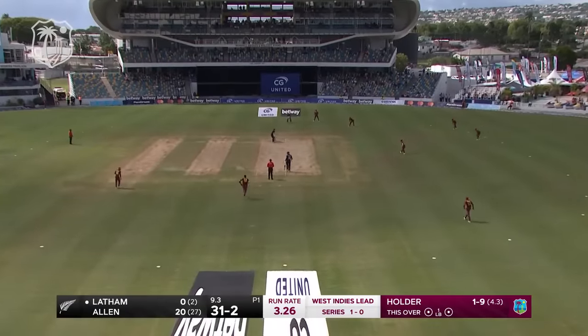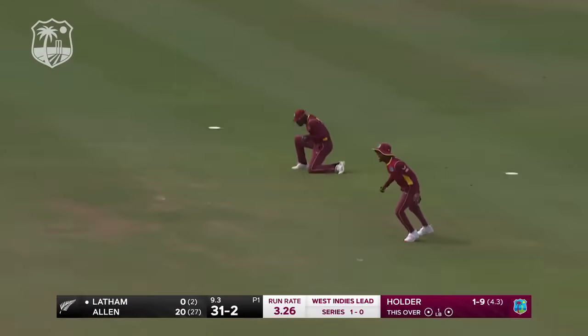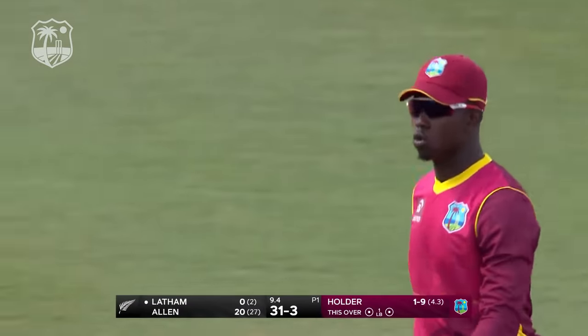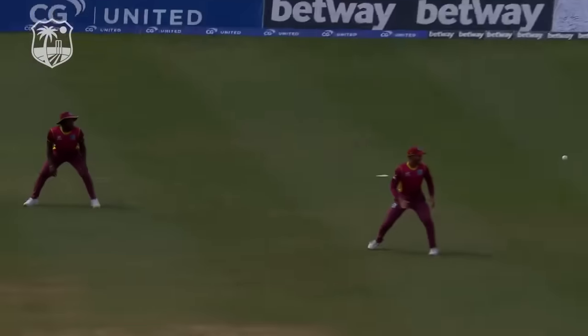Lots of fielders in that offside region for Jason Holder. In the air — gets the wicket! We were just mentioning the fielders' position in that region, and don't you just love it when a plan comes to fruition. Kevin Sinclair with the catch.